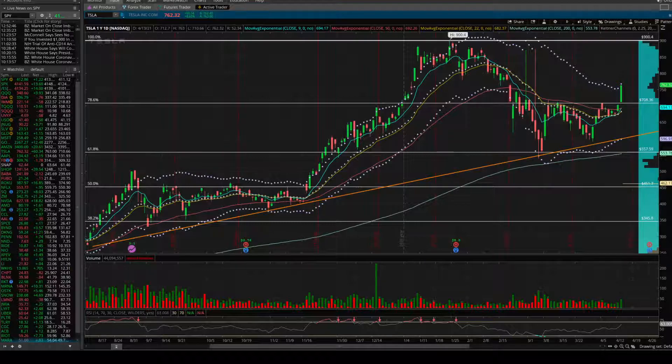Hey everybody, Cam Capital here with another video on Tesla. If you didn't watch my Tesla video from yesterday, I'll link that. But we got that big move in Tesla today — it closed at 762.32, up 8.6% today, and was a big gainer for the S&P 500.